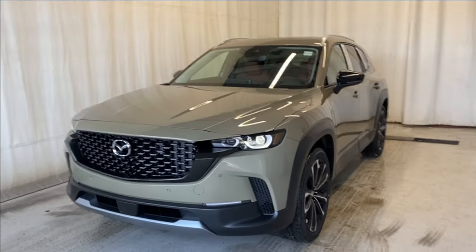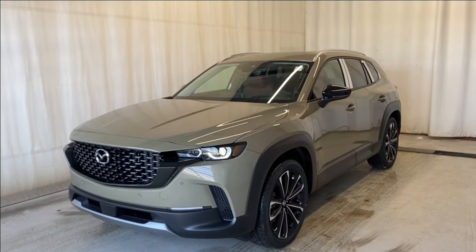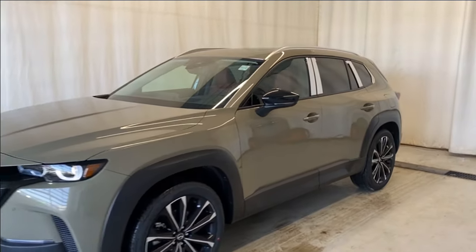Here we have the 2024 Mazda CX50 GT Turbo all-wheel drive, comes in the zircon sand color, automatic transmission. Let's take a look inside.